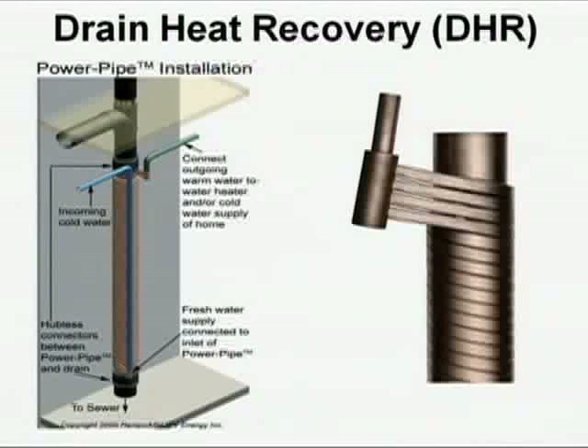One last thing: drain heat recovery. Water running down the drain while you take a shower is about 100 degrees — there's real heat in that. If you can pick up a few degrees and preheat the cold side of the shower valve, it's worth a whole bunch. Just doing this for showers gives you about 80 to 90 percent of the value of current drain heat recovery systems. You can pick up 30 or 40 degrees of heat and preheat the cold side — that's more than halfway to the target temperature.